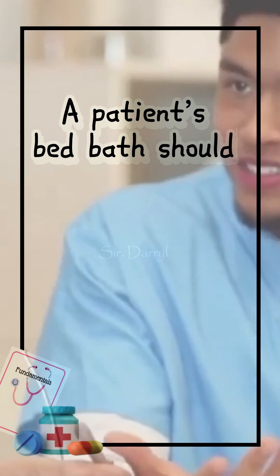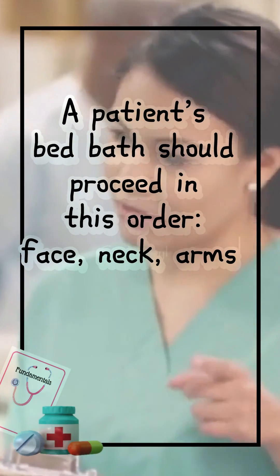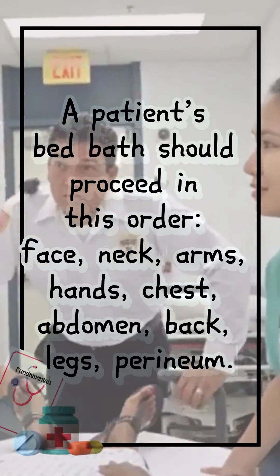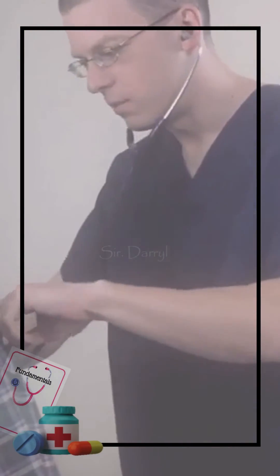A patient's bed bath should proceed in this order: face, neck, arms, hands, chest, abdomen, back, legs, perineum.